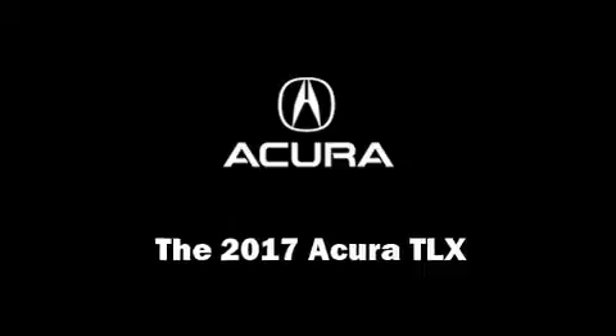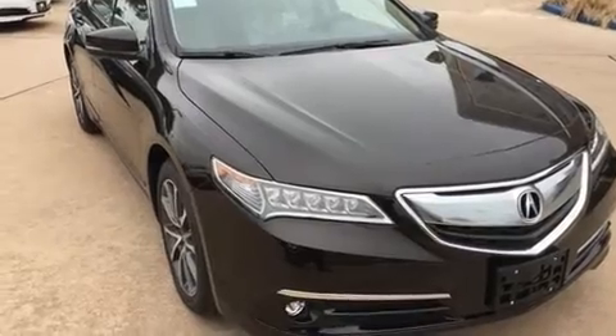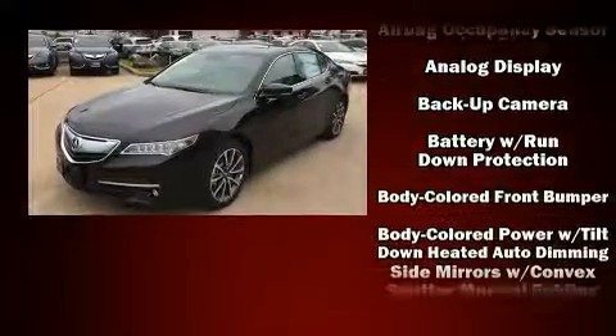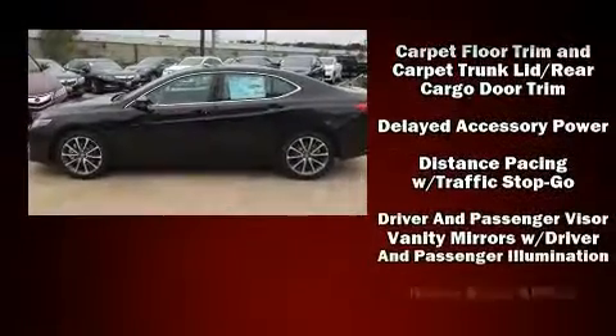Get excited about the 2017 Acura TLX. This four-door sedan offers the features and options for which you've been searching. Smooth gear shifts are achieved thanks to the 3.5-liter six-cylinder engine, providing a spirited yet composed ride and drive.